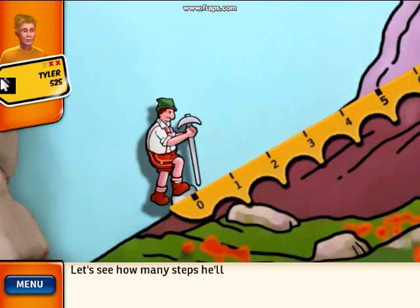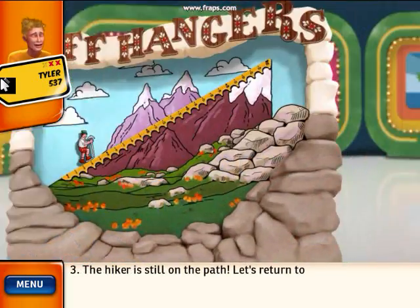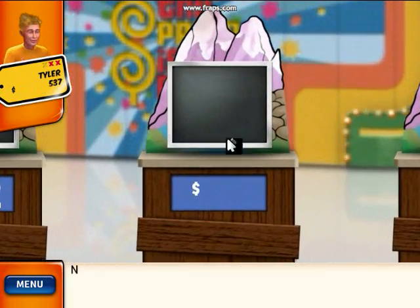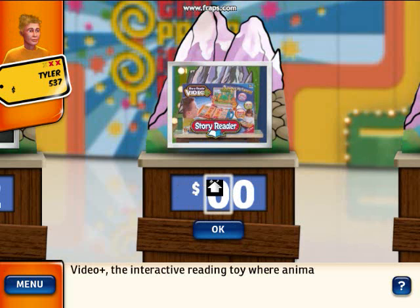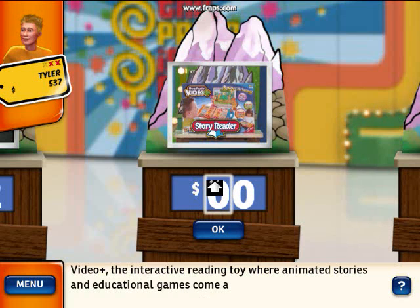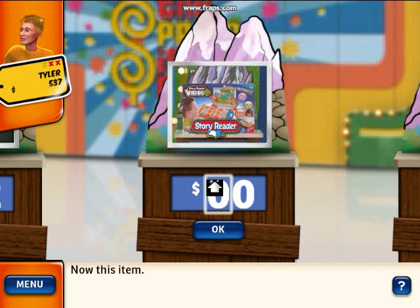Let's see how many steps he'll take. The hiker's still on the path. Let's return to the items. Next up is Video Plus, the interactive reading toy where animated stories and educational games come alive on the TV screen.